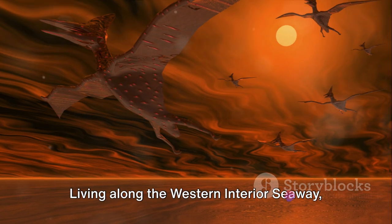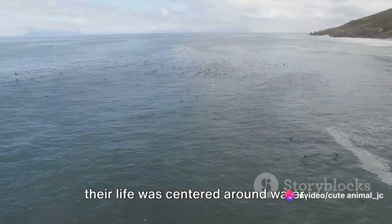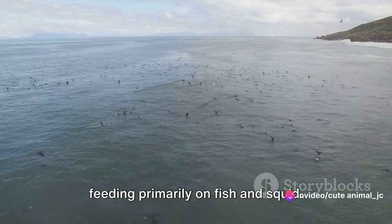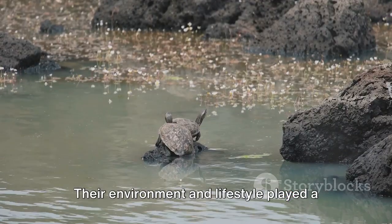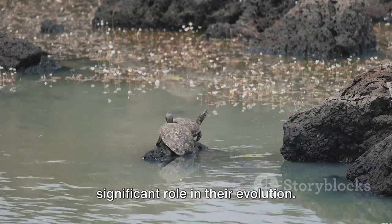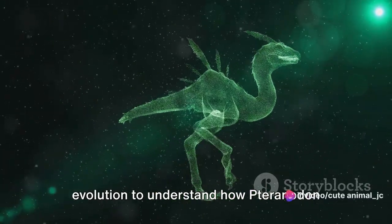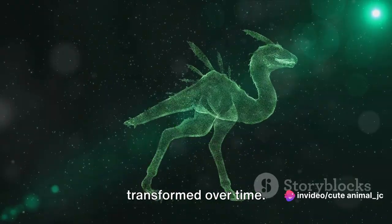Living along the western interior seaway, their life was centered around water, feeding primarily on fish and squid. Their environment and lifestyle played a significant role in their evolution. Now let's unfold the chapters of evolution to understand how Pteranodon transformed over time.